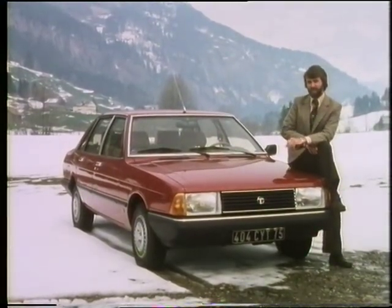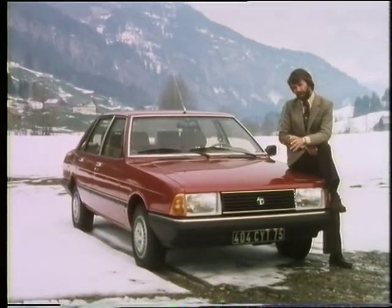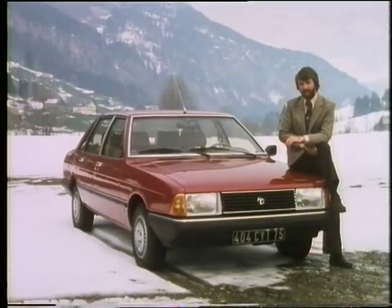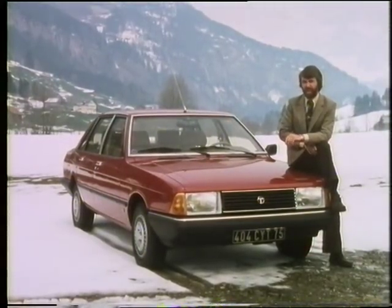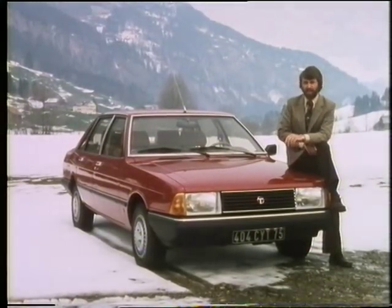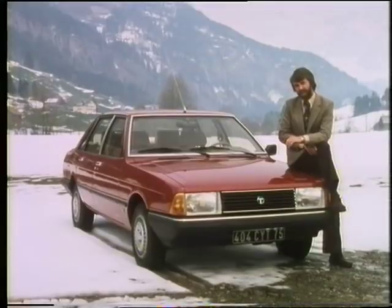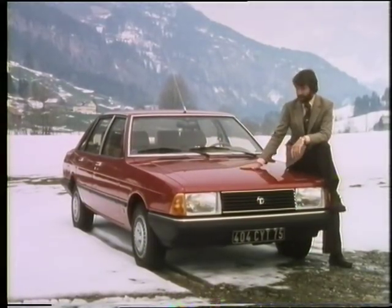One of the first companies to do this was Vauxhall — they put a boot on the back of their Chevette model. They were followed by Volkswagen, who put boots on the back of the Golf and the Polo, and called them the Jetta and the Derby. Then at Turin a couple of weeks ago, Lancia announced a booted version of the Beta, calling it the Trevi. And today we've got Talbot's new offering, the Solara.